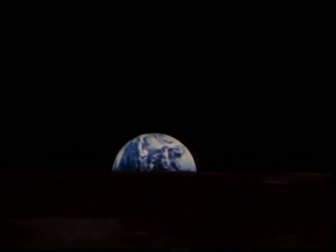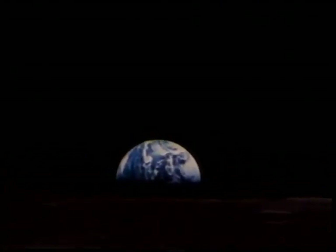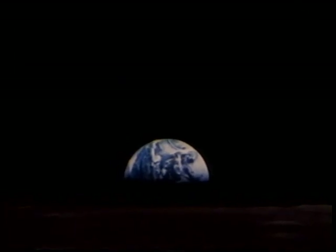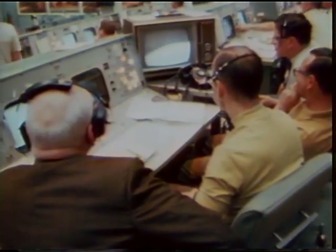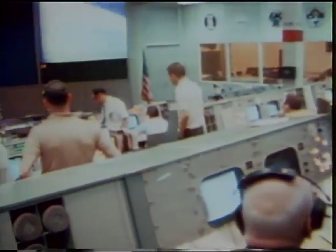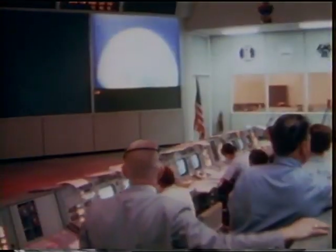Roger, Houston. We are returning to the Earth. Glad to have you on the way back home. For the last time, Apollo 10 watched the sapphire called Earth rise over a stark lunar horizon. And as they had throughout the mission, Stafford, Young, and Cernan shared with us the sights and feelings of their voyage through color television.